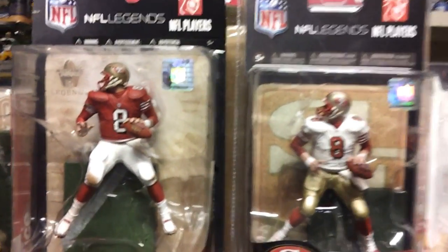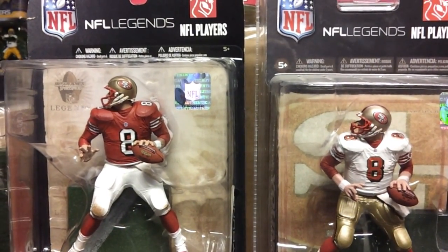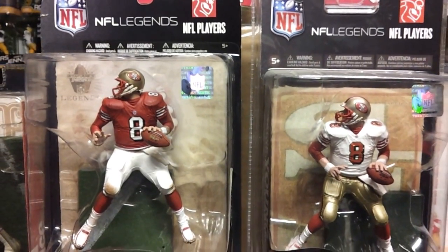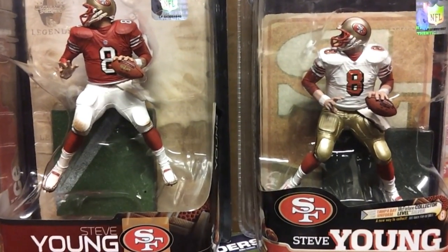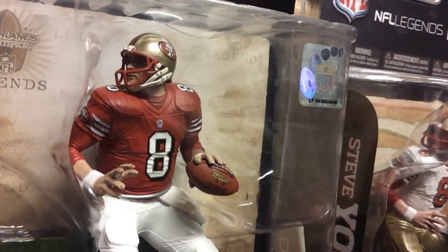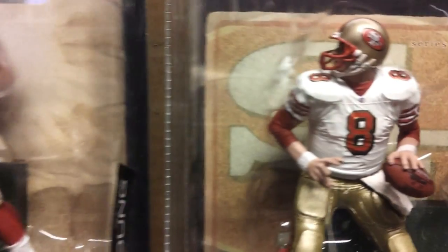Next to that, we have a couple of Steve Youngs — NFL Legend Series 5 on the left in the red jersey, and Legend Series 6 on the right. Those are just both regular figures, as opposed to super figures.